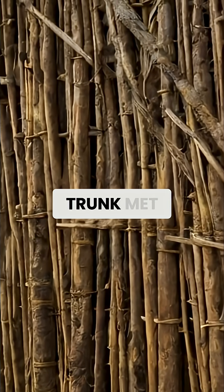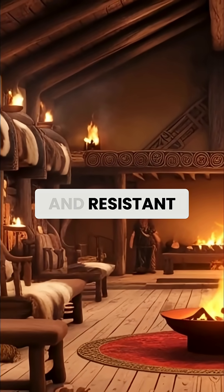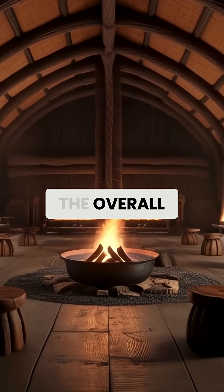Root crooks, where the trunk met the major roots, provided naturally curved pieces that were incredibly strong and resistant to splitting. Vikings knew which trees to look for and how to harvest these special pieces without weakening the overall structure.